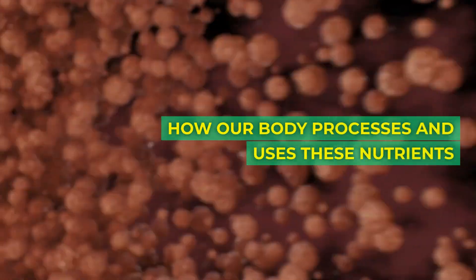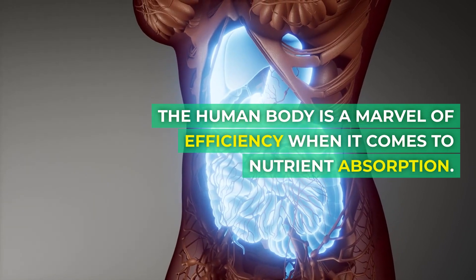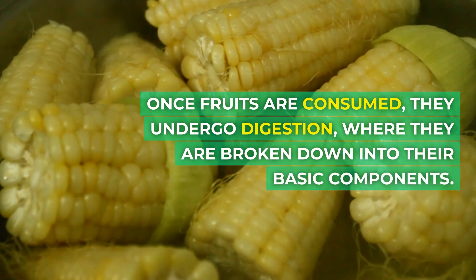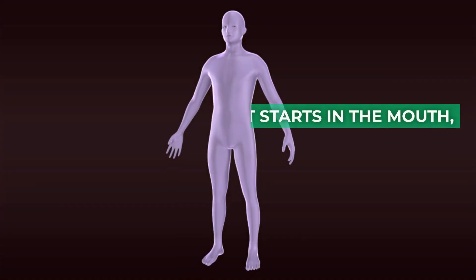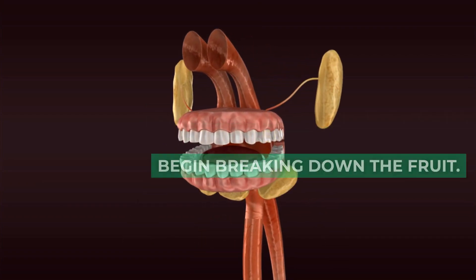How does our body process and use these nutrients? The human body is a marvel of efficiency when it comes to nutrient absorption. Once fruits are consumed, they undergo digestion, where they are broken down into their basic components. It starts in the mouth, where enzymes like amylase begin breaking down the fruit.